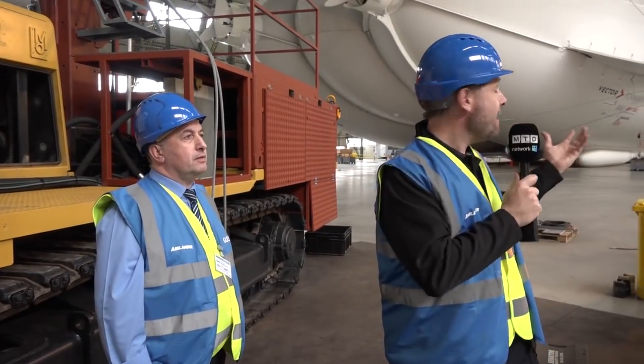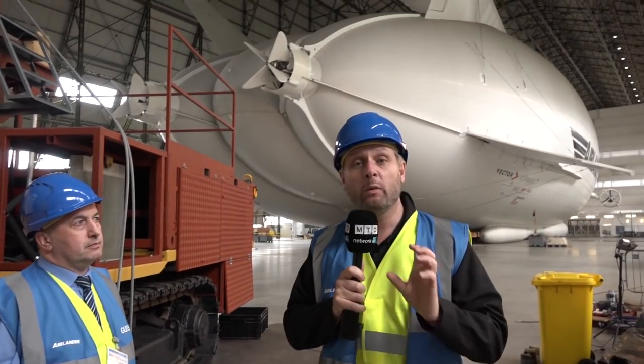I'm now inside the hangar with Steve from Holford Engineering, and behind me is the Airlander 10 airship — the world's biggest aircraft.